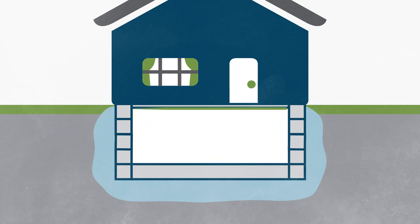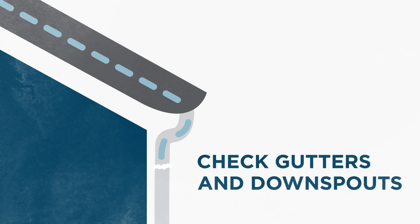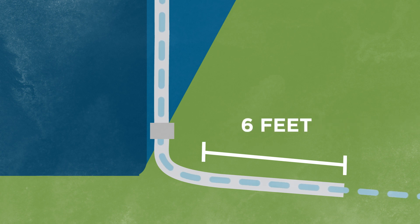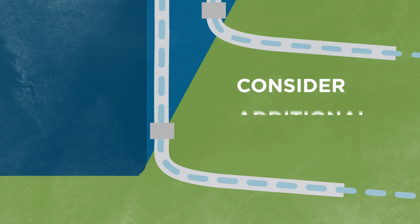Here are some tips to help keep your home dry. First, check your gutters and downspouts. Make sure they're free of leaves and other debris. If they're damaged, repair or replace them. Make certain that downspouts extend at least 6 feet from the foundation wall. If you live in an area with heavy rainfall, consider installing additional downspouts to prevent gutters from overflowing.